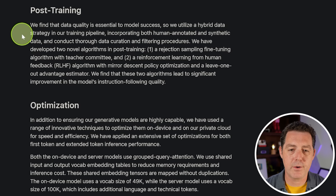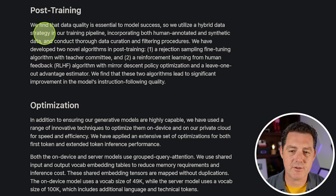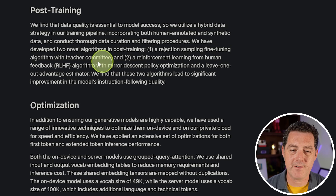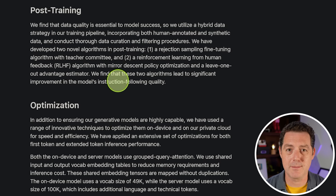They find that data quality is essential to model success — good data in, good data out. They utilize a hybrid data strategy using human-annotated and synthetic data with thorough curation and filtering. They've also developed two novel algorithms in post-training: a rejection sampling fine-tuning algorithm with teacher committee, and a reinforcement learning from human feedback algorithm with mirror descent policy optimization and a leave-one-out advantage estimator.